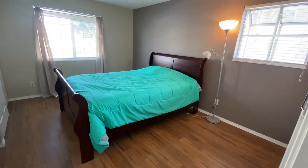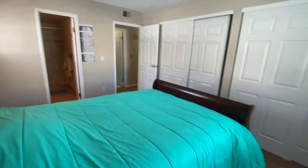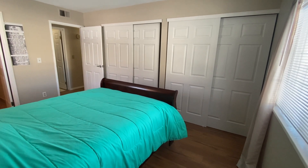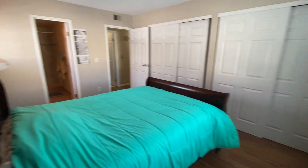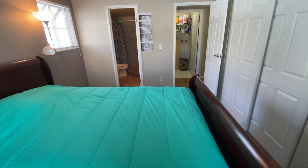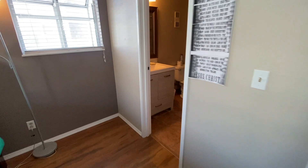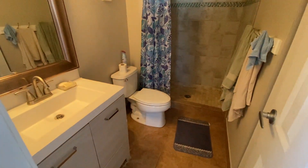Here we have our master bedroom. The same goes for the bed here — it's optional. This room has a double double closet — two double closets — whereas the other bedroom has a single double closet, which is still lots of space, just not as much as the master bedroom closet offers.